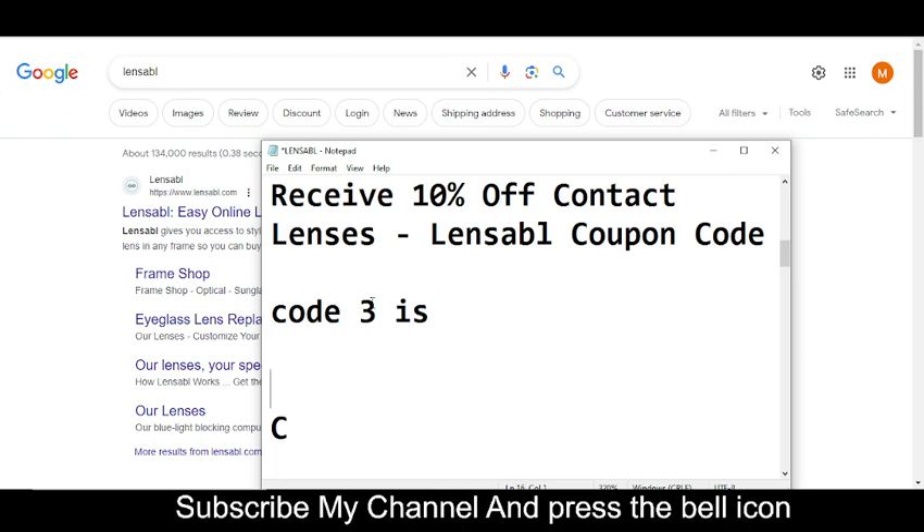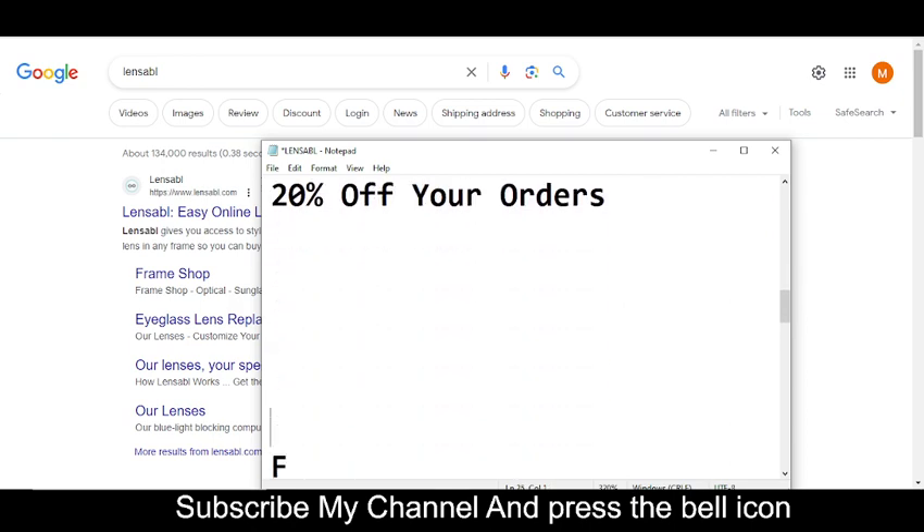Code number three will get you 10% off contact lenses. The code number three is CONTACTS10. That is code number three. Now I'm moving towards code number four.